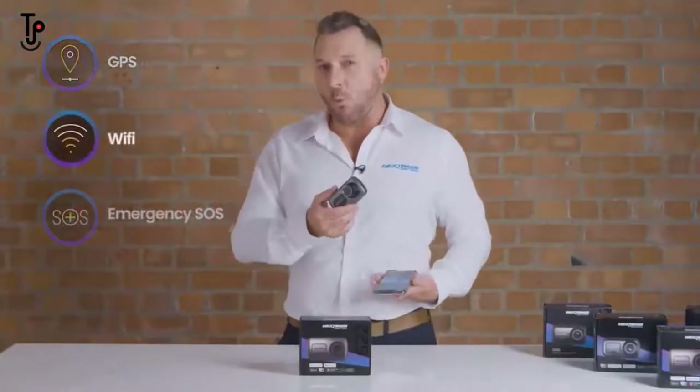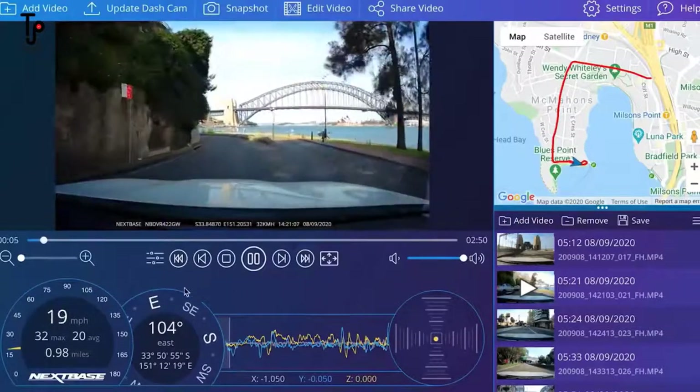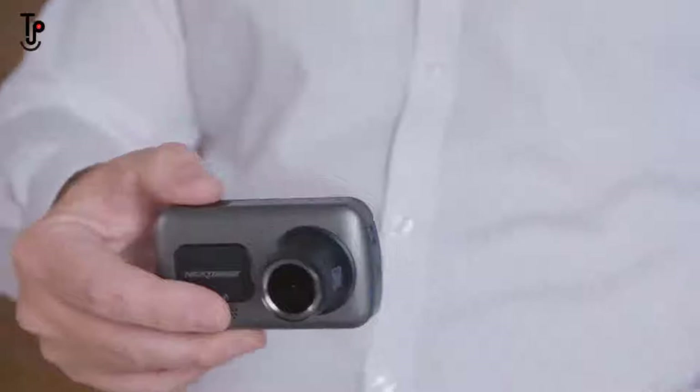The dashcam also includes super accurate GPS and Wi-Fi, so wherever you may be you can pair it with your phone to send your footage to the police, your insurance company or your friends. And with our innovative emergency SOS feature, in the event of an accident and you being unresponsive, your phone will directly contact the emergency services with details like your blood type and send an ambulance to your precise location.